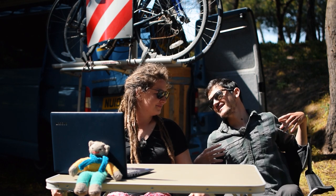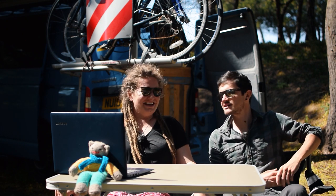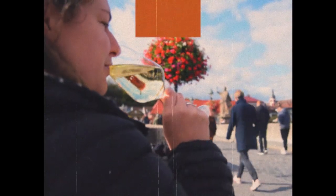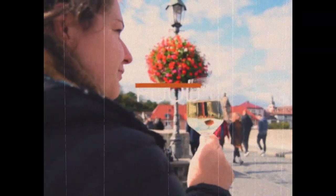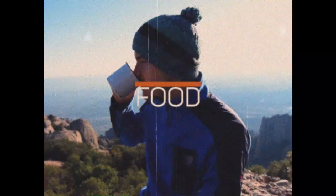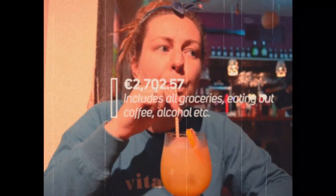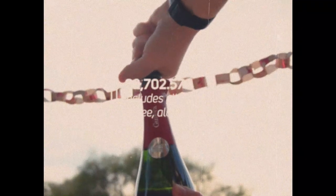Greed and gluttony is the biggest killer of the budget it appears. Surprisingly, food amounted to half of our budget — bearing in mind this includes groceries, eating out, coffee, and alcohol. The total spend was €2,702 and 57 cents. We have to remind ourselves that we're not on one big holiday.